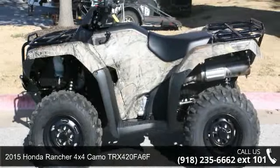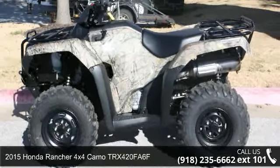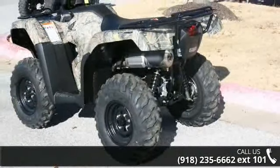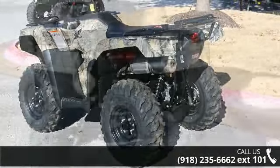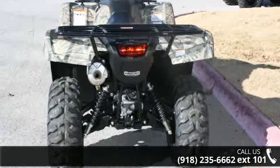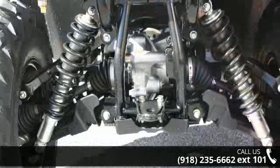Check out this 2015 Honda Rancher 4x4 Camo TRX420FA6F. ATVs are built to make your life easier. Whether for working hard or playing hard, this unit is priced just right and comes equipped with many desirable features.